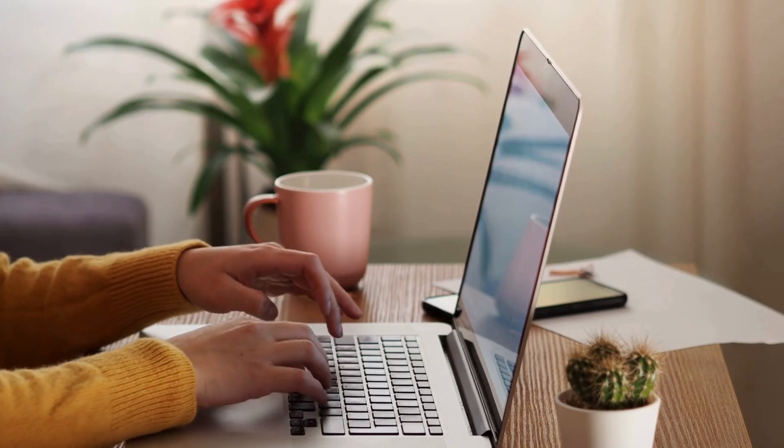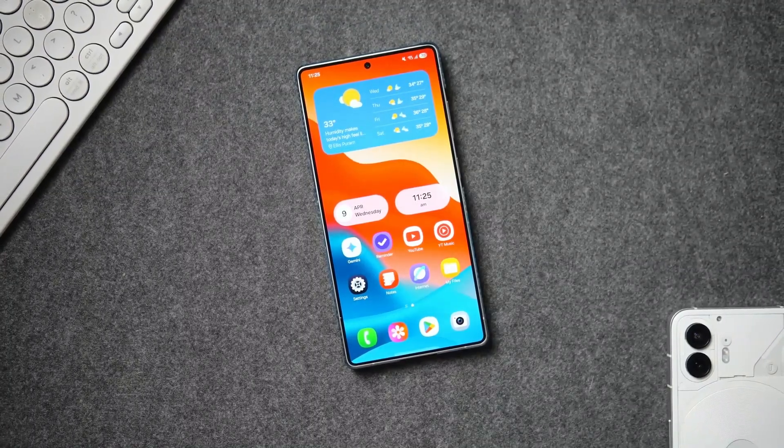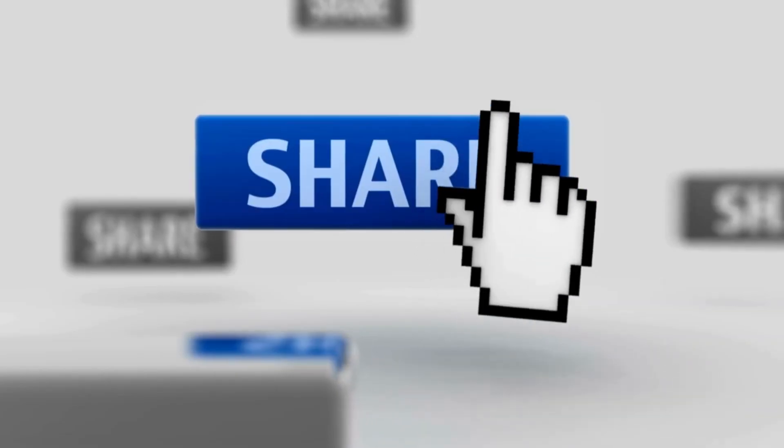Drop your thoughts below — would you buy an Exynos-powered S26, or are you sticking with Snapdragon all the way? Thanks for watching. Don't forget to like, subscribe, and share if you enjoyed this deep dive. I'll catch you in the next one.